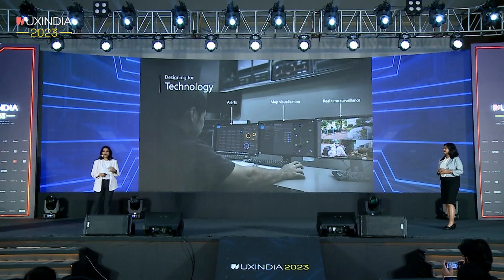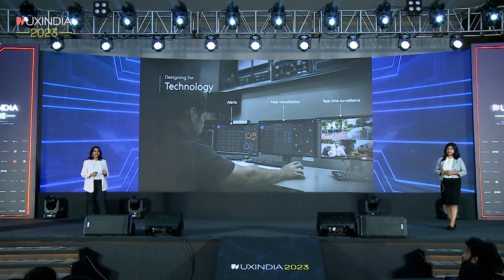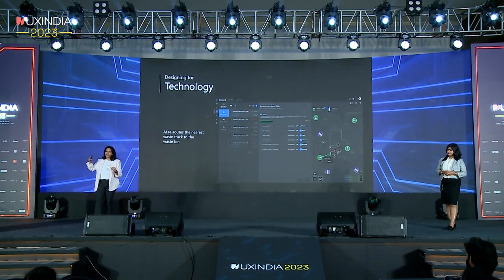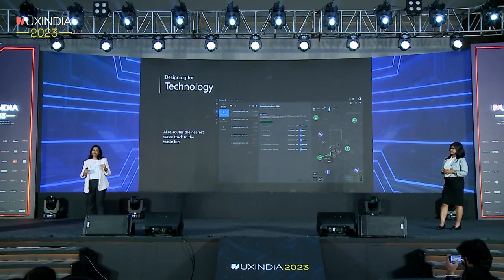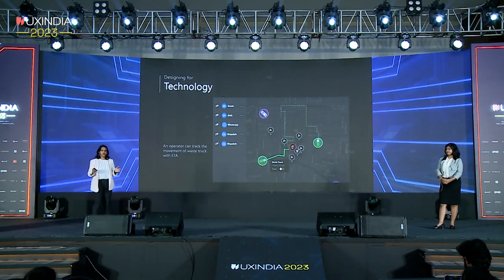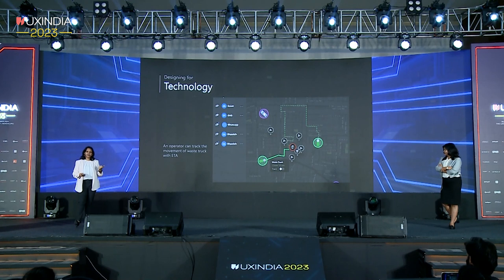Let's look at another use case. Can you imagine the amount of waste generated in a city? Waste collection can be a real challenge. Our AI-based waste management system comes in handy here. When a waste bin in your neighbourhood reaches its maximum capacity, the AI algorithm looks at all waste bins in the vicinity as well as nearby trucks, mapping the nearest truck to the nearest pickup point and recommending the most optimised route. Previously, trucks used to go sequentially one after the other — imagine the reduction in truck rolls this solution enables. This view is also presented to the operator in case they want to override the AI algorithm based on on-ground discrepancy.